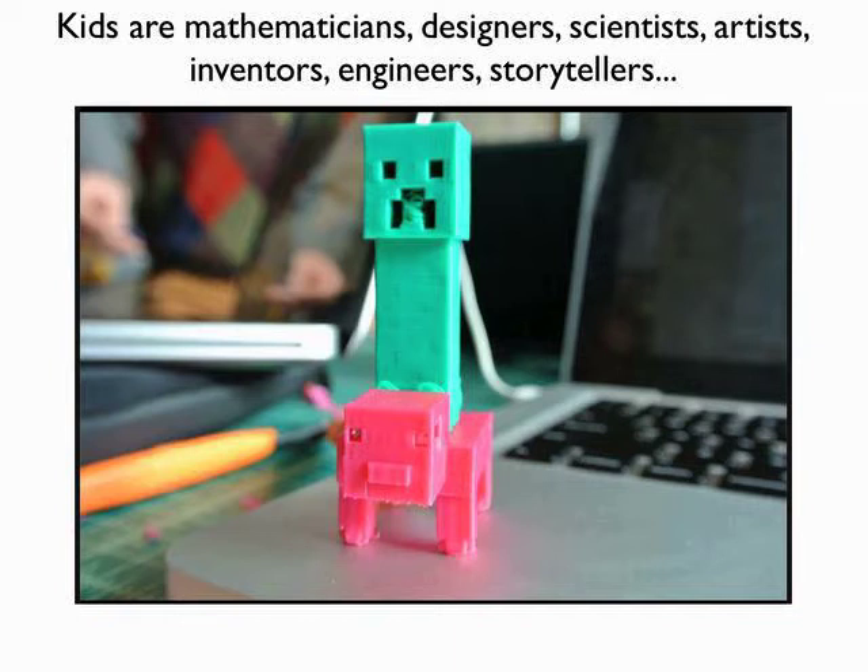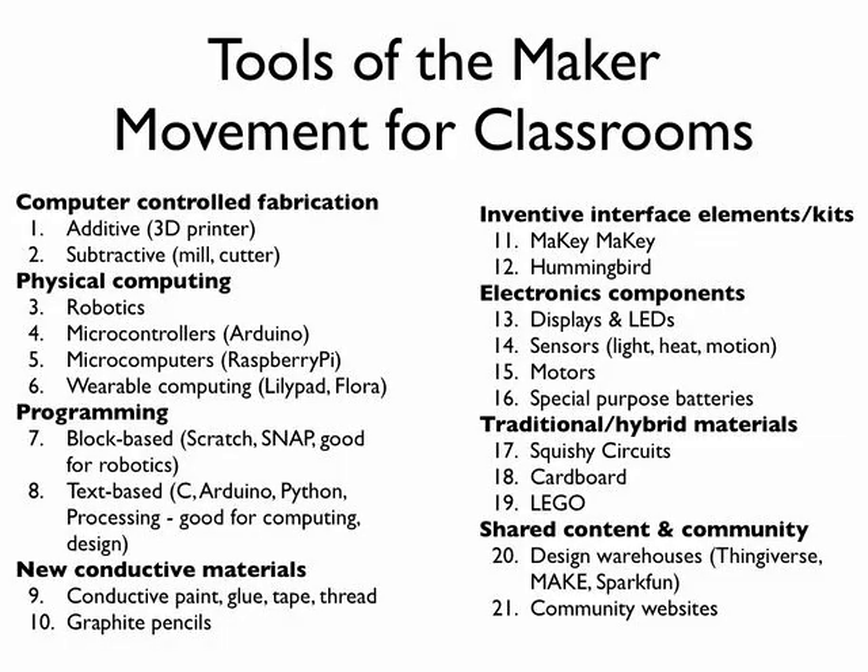So let's talk about some of those tools. There are so many fabulous tools that are completely appropriate for classroom use that you can find today — this is a really short list and we have lots more in the book and online. In our book, we identified three primary areas of game-changing technologies. Number one is computer-controlled fabrication. You've probably heard of 3D printers — it's been all over the news.